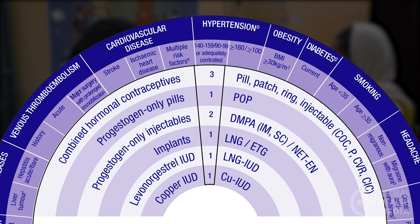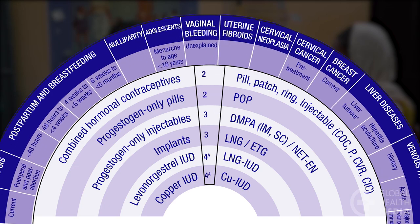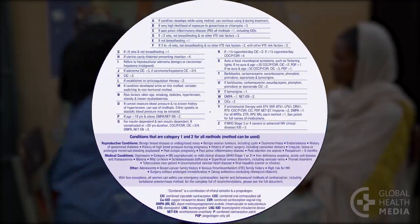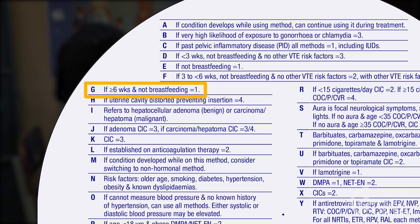Some numbers have a small letter next to them. For example, using the pill is given a 3G when the woman is breastfeeding and less than 6 months postpartum. Look up the letter on the back of the wheel for more information. The G indicates that the pill is safe to use if the woman is more than 6 weeks postpartum and she is not breastfeeding.